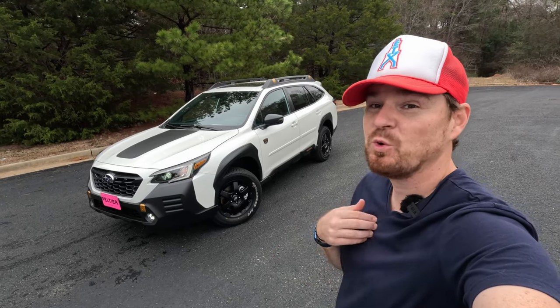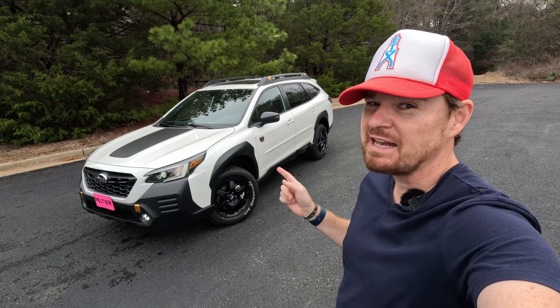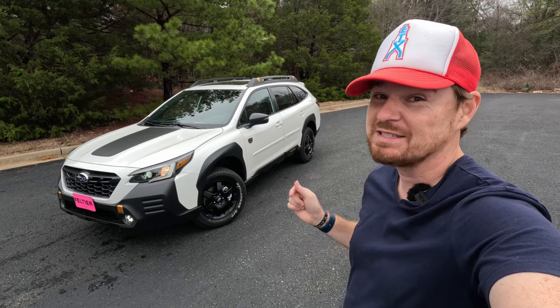Hey gearheads and welcome to Garage Talk. I'm Cory and that is the ultimate SUV replacement — the 2023 Subaru Outback Wilderness Edition. In this video I'm going to take you on a quick tour of what makes it so special.